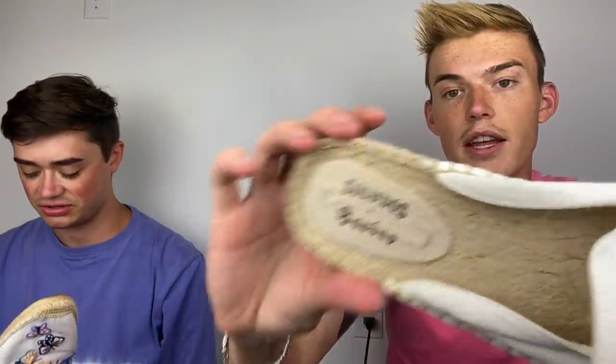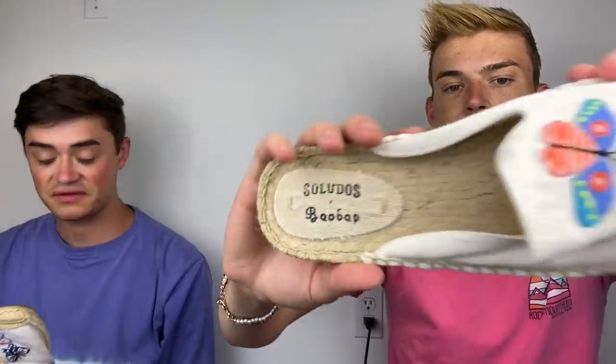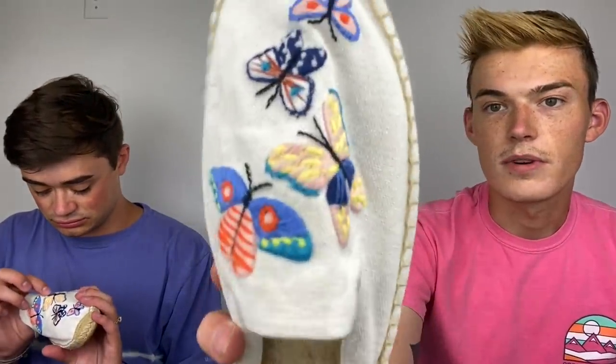Next up, this is my one Nordstrom Rack find — I'm obsessed with these. They are Saludos, teamed up with Baobap. I have no idea who Baobap is, but they're sold at ShopBop and Anthropologie. Saludos are almost always Anthro. I paid up a little for these but they're totally worth it — look at how cute this is! It's such good quality embroidery — yarn-embroidered butterflies.